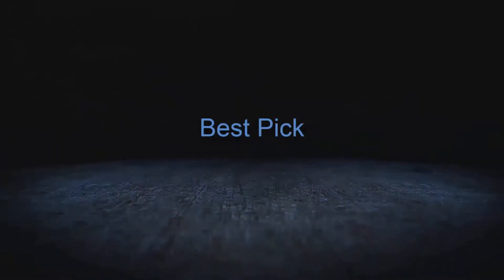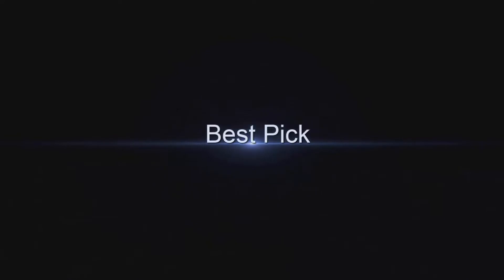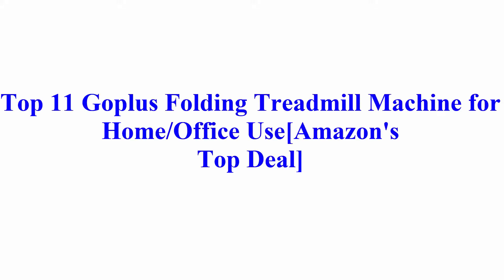Welcome to Best Pick. Top 11 Gopolis Folding Treadmill Machine for Home, Office Use — Amazon's Top Deal.